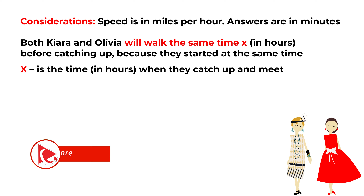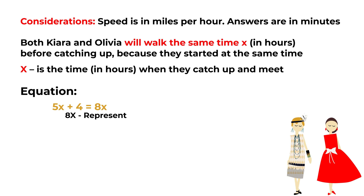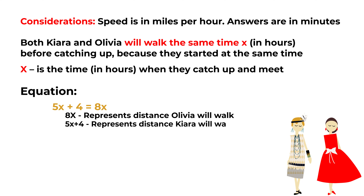To solve this challenge, we need to build an equation: 5X plus 4 equals 8X. 8X represents how much Olivia will walk, and 5X plus 4 is representing how much Kiara can walk. The starting point for this will be the starting point of where Olivia starts, since Olivia starts 4 miles behind. So if we simplify this equation, 4 will be equal to 3X.